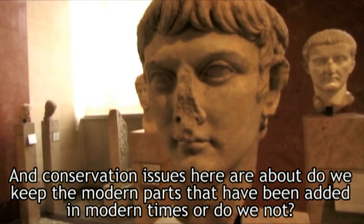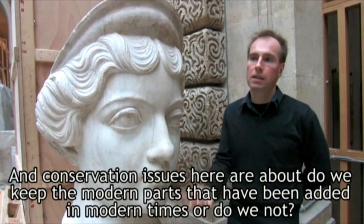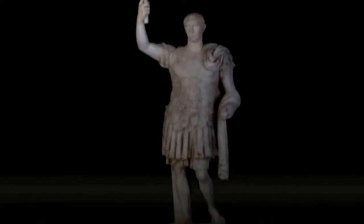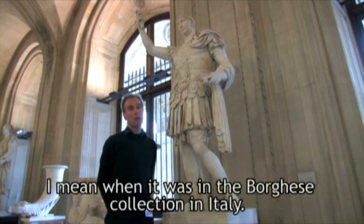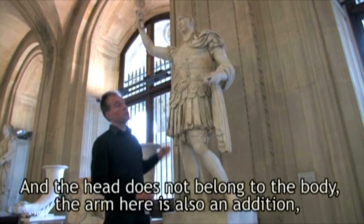Conservation issues here are about whether we keep the modern parts that have been added in modern times, or not. There's a work in the Roman art from the Louvre which features a full-scale statue of Emperor Trajan. It has been restored in modern times, when it was in the Borghese collection in Italy. They found many pieces that were indeed broken, and they found the head of Trajan and the body of Trajan.